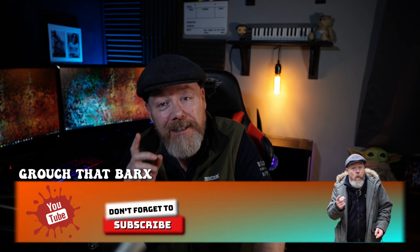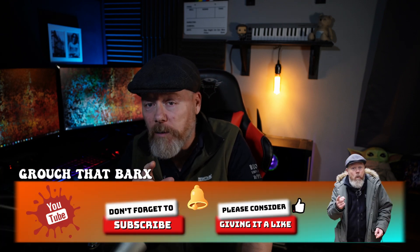Anyway, if you like this video give it a like, subscribe, and I'll catch you in the next one.